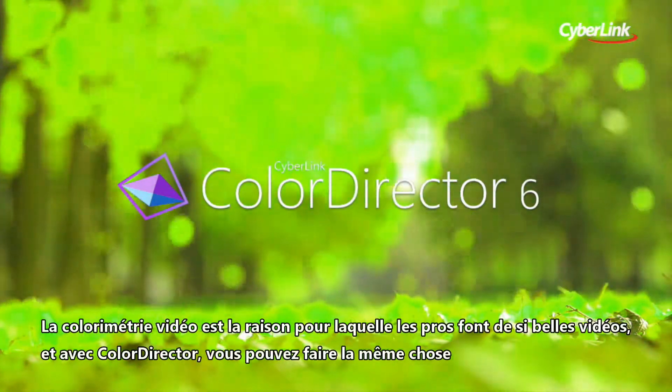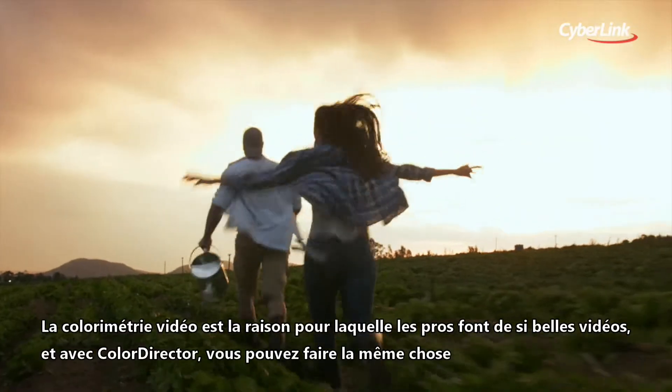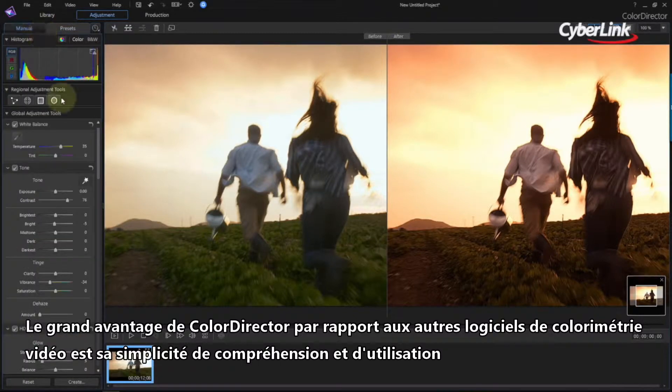Color grading is how the pros get their videos to look so good. And now, with ColorDirector, you can do the same. ColorDirector's big advantage over other color grading products is how straightforward it is to understand and apply.